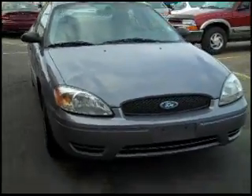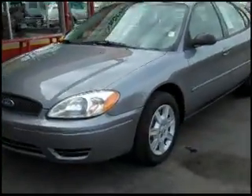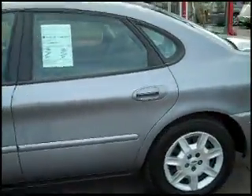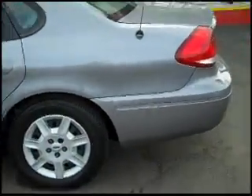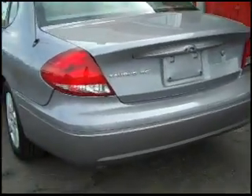Thank you for visiting MarxAutoSales.com where I have a 2007 Ford Taurus available at the dealership. This is a wonderful, immaculate interior — when I say immaculate, it's kind of like driving a new car.